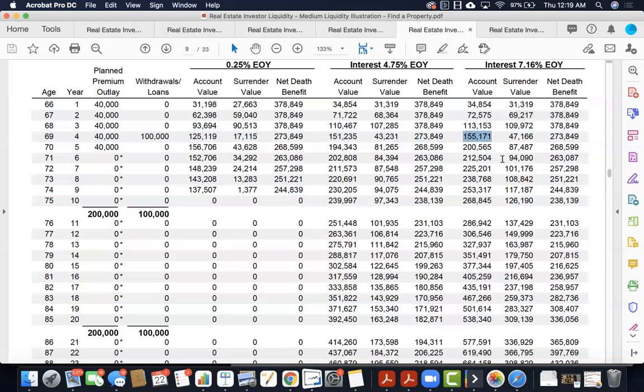Compound interest is the eighth wonder of the world. If that's interesting to you, that's reason for us to talk. Charlie Jewett, the Renovating Retirement Podcast — I hope this is helpful for you. Let's talk soon.